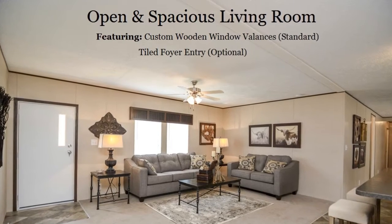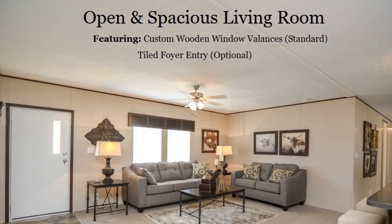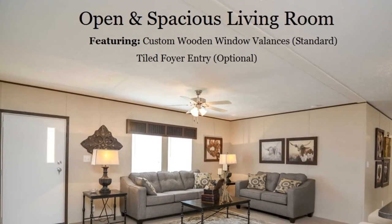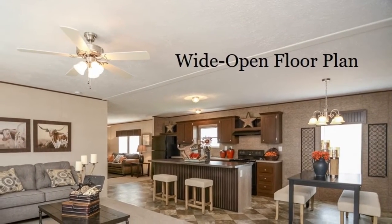Let's take a look inside. The 2468B model boasts a wide open floor plan. The living room opens seamlessly into the island kitchen.